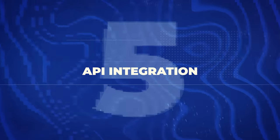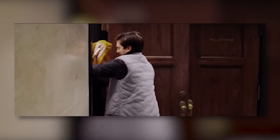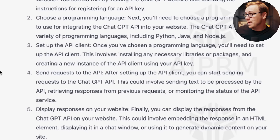The next one is a massive opportunity: integrating AI into products and websites. There are basic API integration approaches and more advanced ones. AI startups are popping up left and right, and this could be a service-based business where you implement AI however clients want it in their product. You might think it requires tons of software development knowledge, but it's relatively simple — kind of like using WordPress. You can ask ChatGPT exactly how to do it: sign up for an API key, choose a programming language, set up the API client, send requests to the API, then display responses on your website.